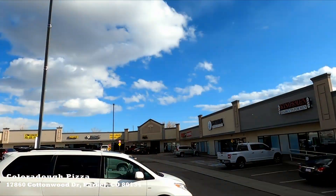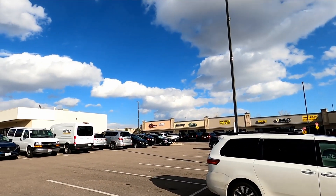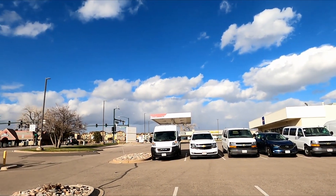All right guys, so I'm here at a pizza place called Colorado Pizza. There are three locations here and they opened in 2014. I'm at the Parker one off of Cottonwood. Let's go check it out.